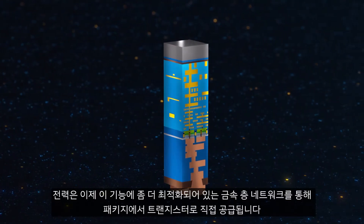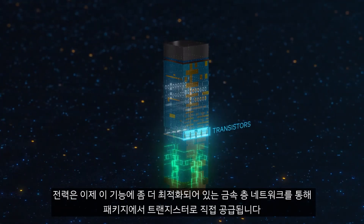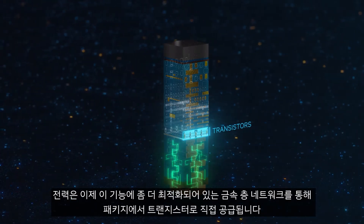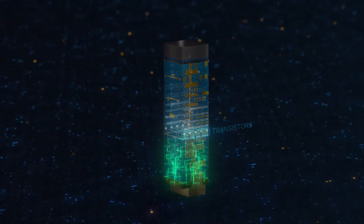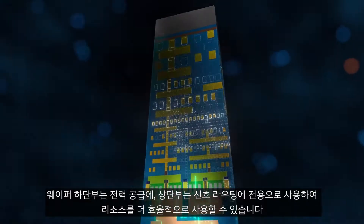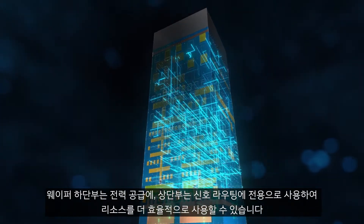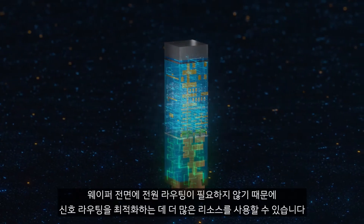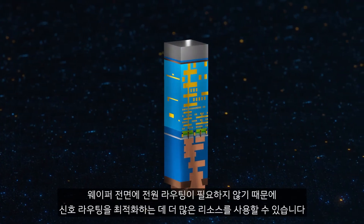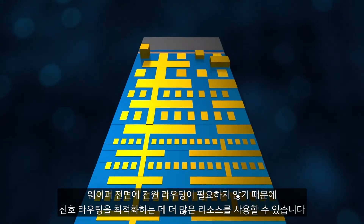Power is now delivered directly from the package to the transistors through a network of metal layers that are better optimized for this function. Dedicating the bottom side of the wafer to power delivery and the top side to signal routing is simply a better organization of resources. By eliminating the need for power routing on the front side of the wafer, more resources become available to optimize signal routing.